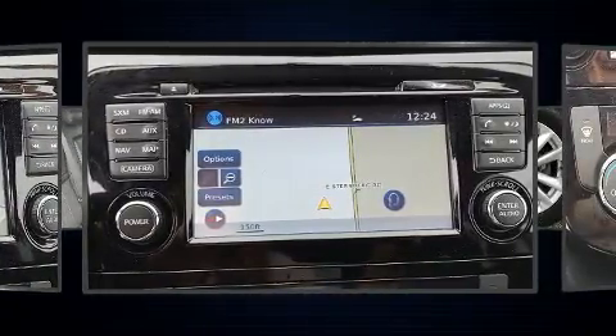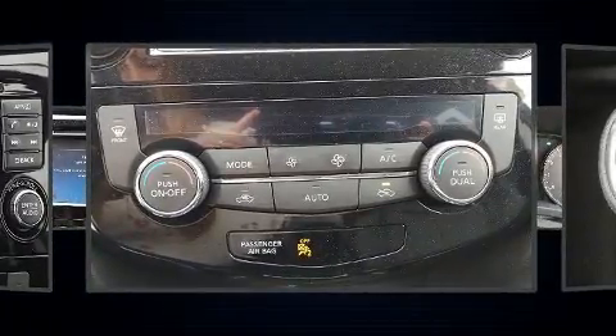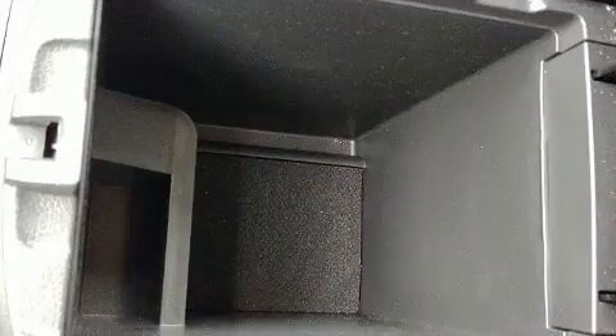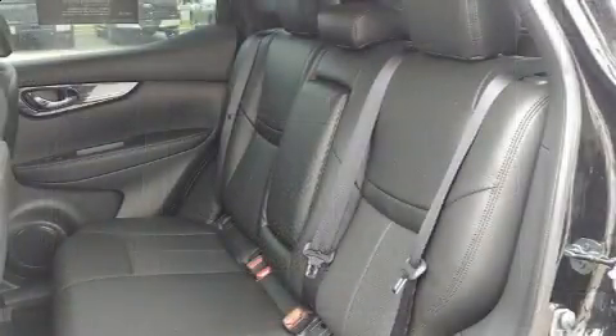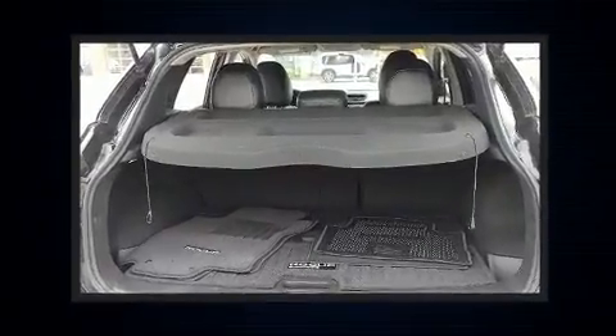Passengers are protected by various safety and security features including head curtain airbags, front side-impact airbags, traction control, a security system, an emergency communication system, and four-wheel disc brakes with ABS. Brake assist technology provides extra pressure when applying the brakes.